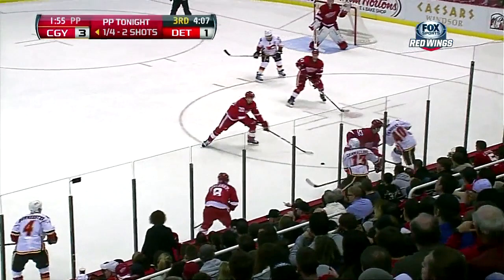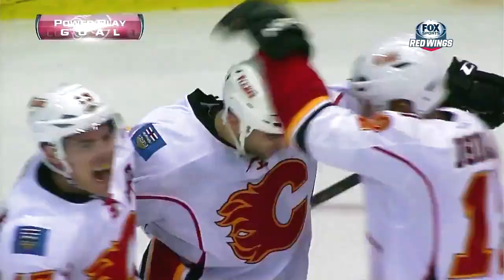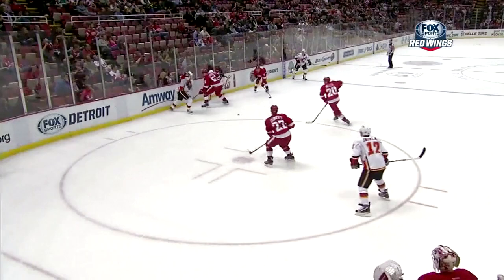The last four minors that have been called have been holding. Giordano — bomb — scores! Mark Giordano's first of the year, couldn't come at a better time. That's a huge goal for the Flames.